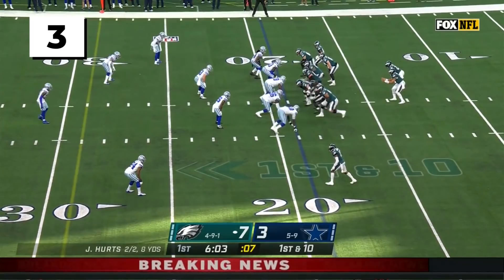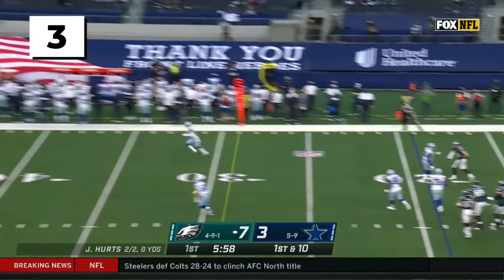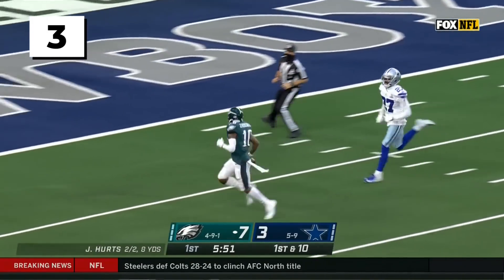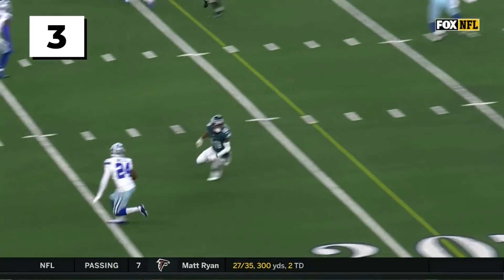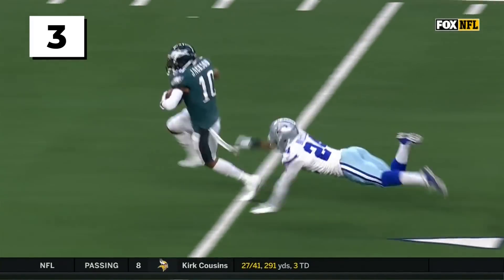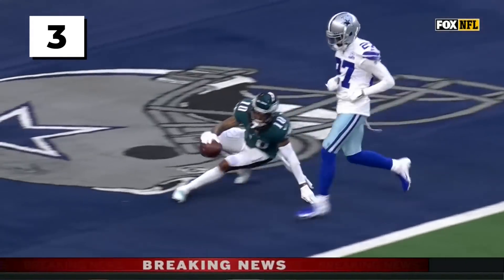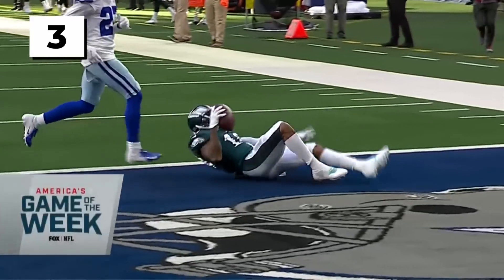Hurts on first down, fires downfield — it's DeSean Jackson! Back in the lineup — missed the last seven games — and he will take it 81 yards, a somersault into the end zone! His first touchdown of the season! Unbelievable! We said Jalen Hurts has to connect on at least 50% of his deep balls to DeSean Jackson — activate him! And good lord, look at how fast he is! That speed!